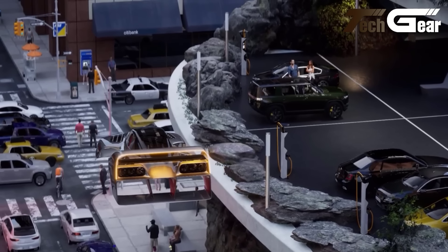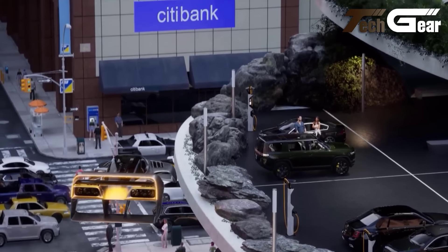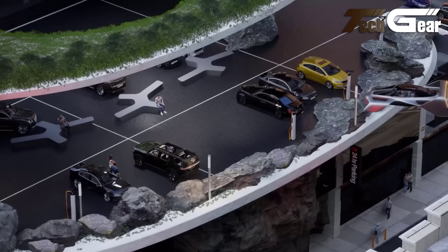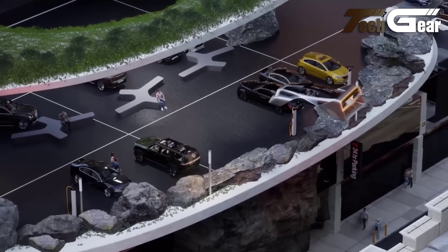Whether they are pioneering new forms of personal transportation, revolutionizing cargo delivery, or showcasing advanced propulsion systems, these remarkable aircraft are reshaping the future of flight.